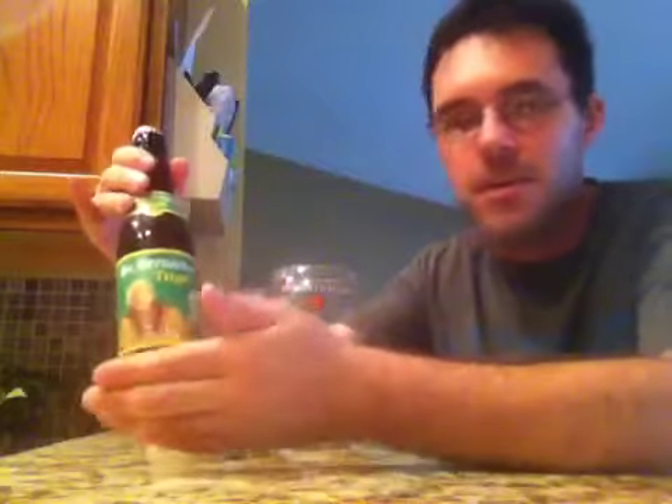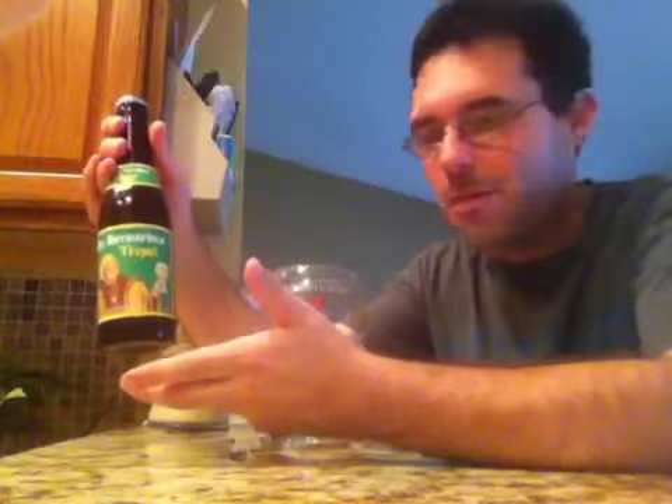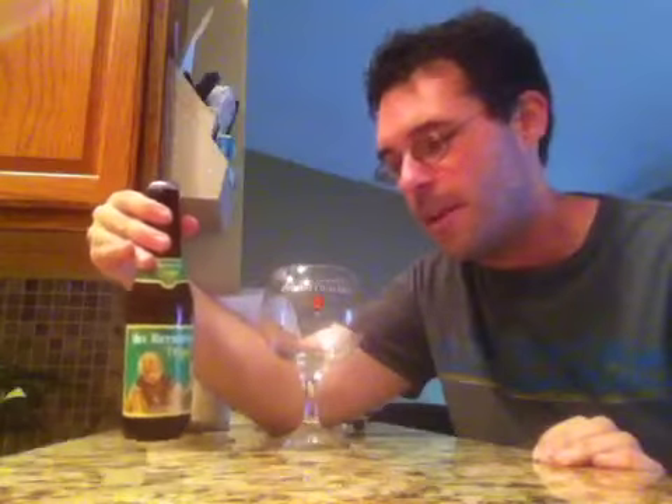Every bottle from St. Bernardus basically has the same logo — it's a monk who's smiling with a goblet in his hand full of beer — and the only difference between bottles are the colors. The Abbey Triple happens to be green, and this is 8.0% alcohol by volume, a little bit on the lighter end as far as alcohol goes for a triple.